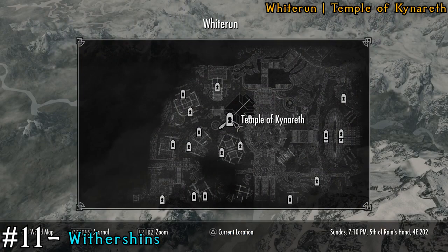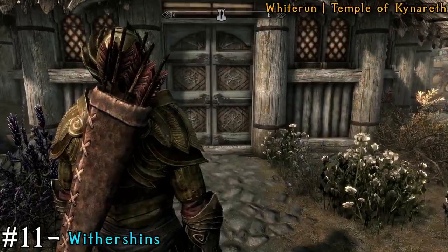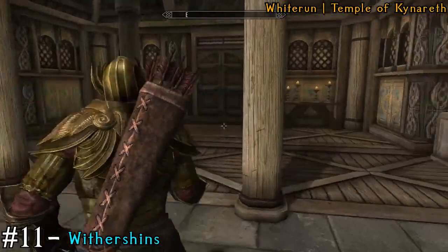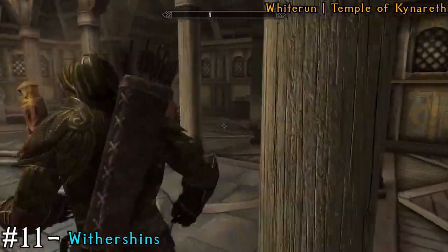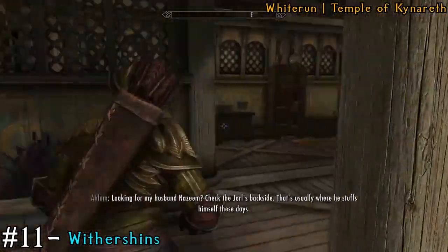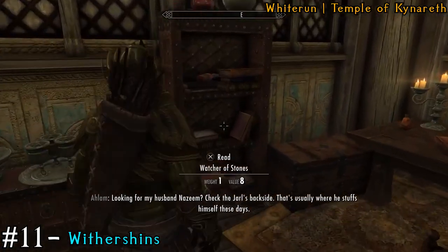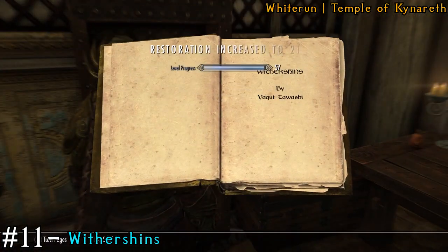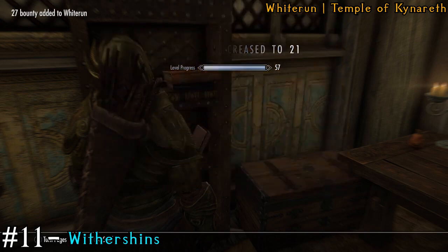We're already on our 11th book, and this one's also in Whiterun — it's in the temple. Inside the temple there's going to be an area with a bookshelf towards the back of the room. You can see it hidden in the corner — it's called Withershin's. And that'll be our 11th book.